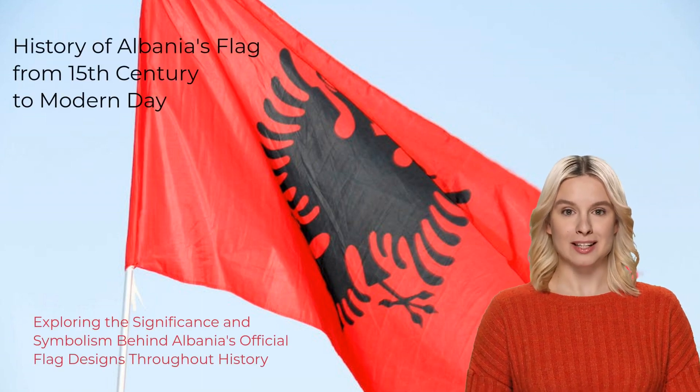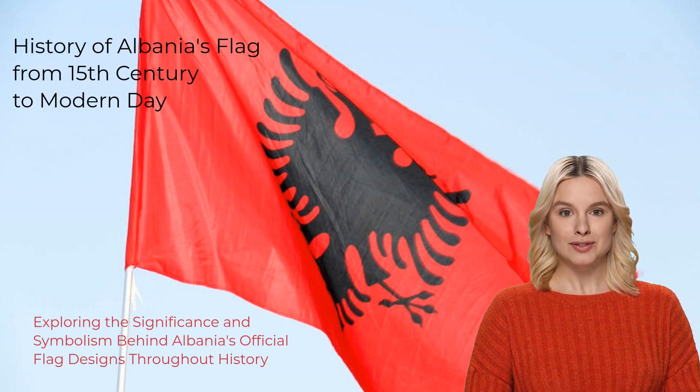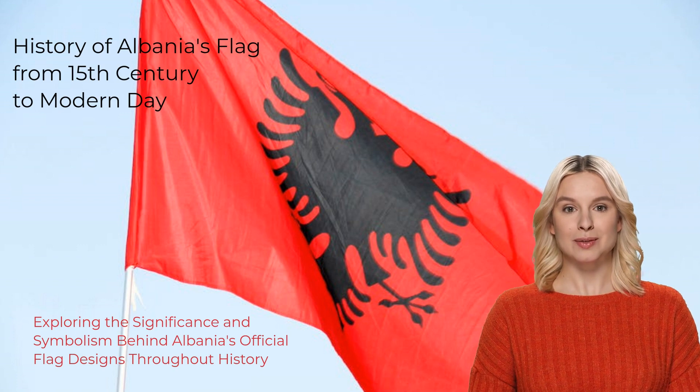The history of Albanian flags reflects the nation's rich heritage and struggle for independence. From symbols of resistance to ideological changes, Albania has seen various flag designs over the years. Let's review the official flags of Albania from 1453 to today.